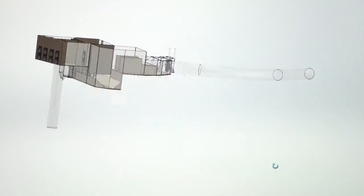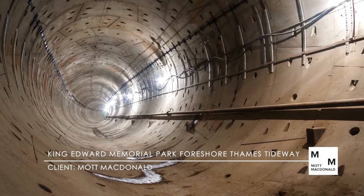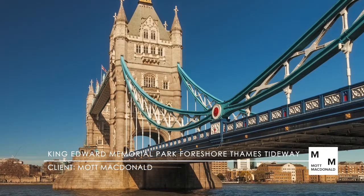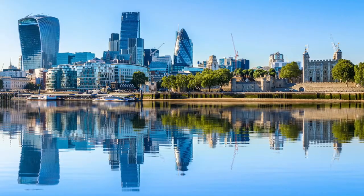BHR provided modelling services for a number of structures in the Thames Tideway Tunnel, a new 25km interception and transfer system which will upgrade London's Victorian sewers to meet the demands of the 21st century.